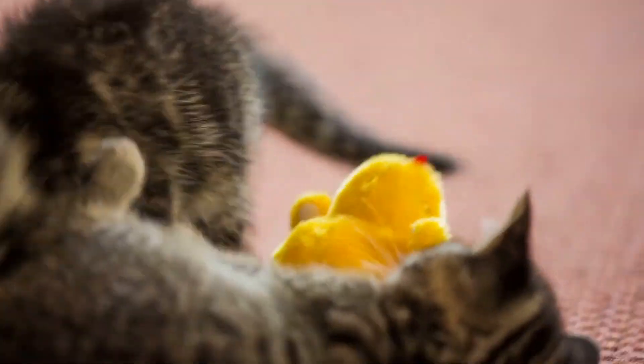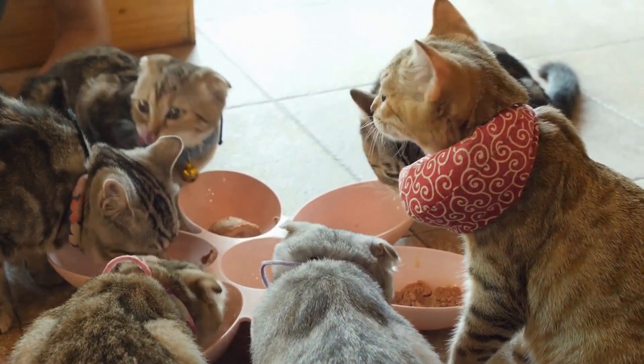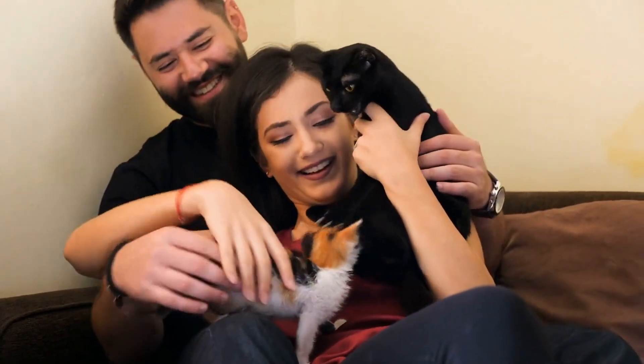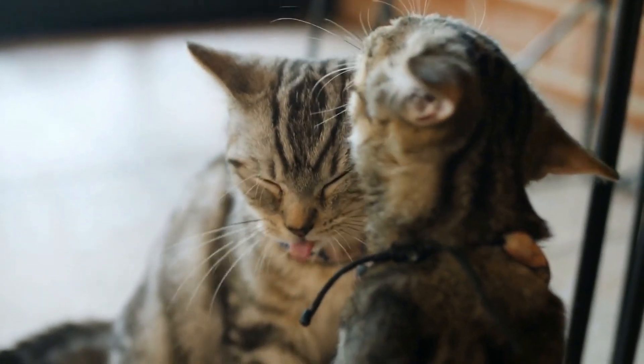If your cat is displaying aggression towards other pets in the household, it may be helpful to provide each pet with their own space and resources, such as separate food and water dishes and litter boxes. It may also be helpful to gradually introduce the pets to each other using positive reinforcement techniques, and to supervise their interactions until they become more comfortable with each other.